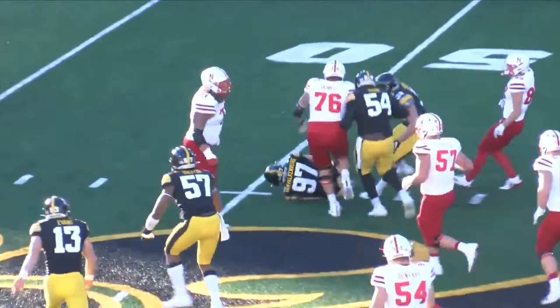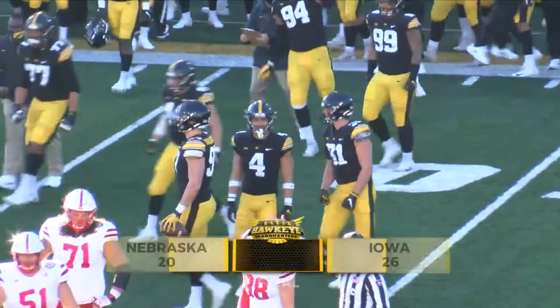The Hawkeyes are now 4-2 on the year. Corey Rolden has the postgame report: for the sixth straight season, the Iowa Hawkeyes defeated the Nebraska Cornhuskers to win the Heroes Trophy. This was a hard-fought game by both teams, but in the end, defensive end Chauncey Goldstein made the play that won it.